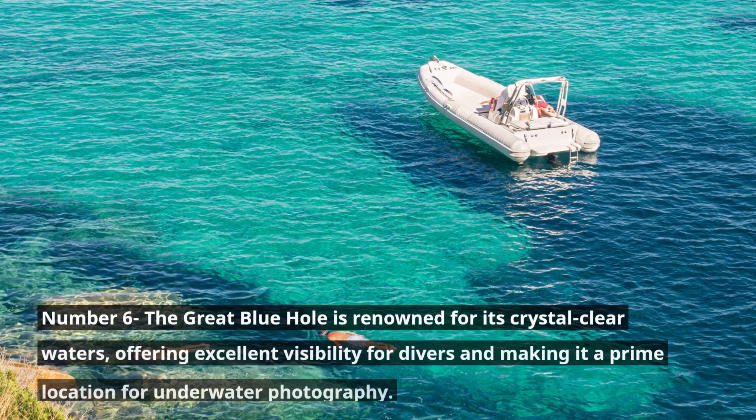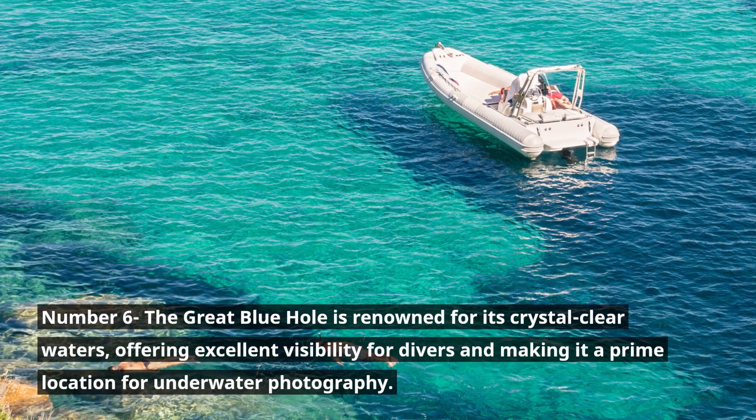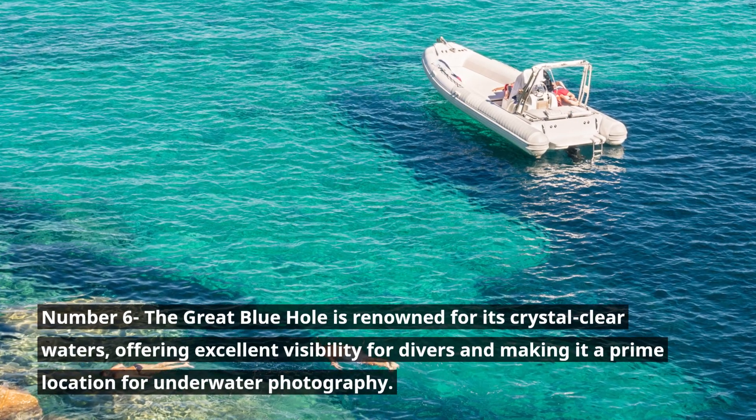Number 6. The Great Blue Hole is renowned for its crystal clear waters, offering excellent visibility for divers and making it a prime location for underwater photography.